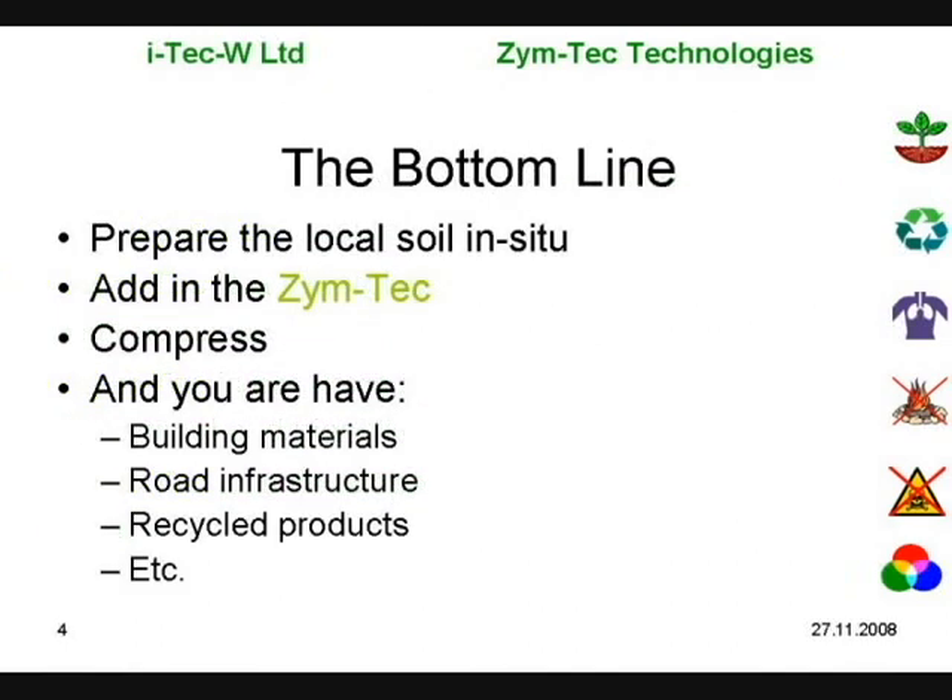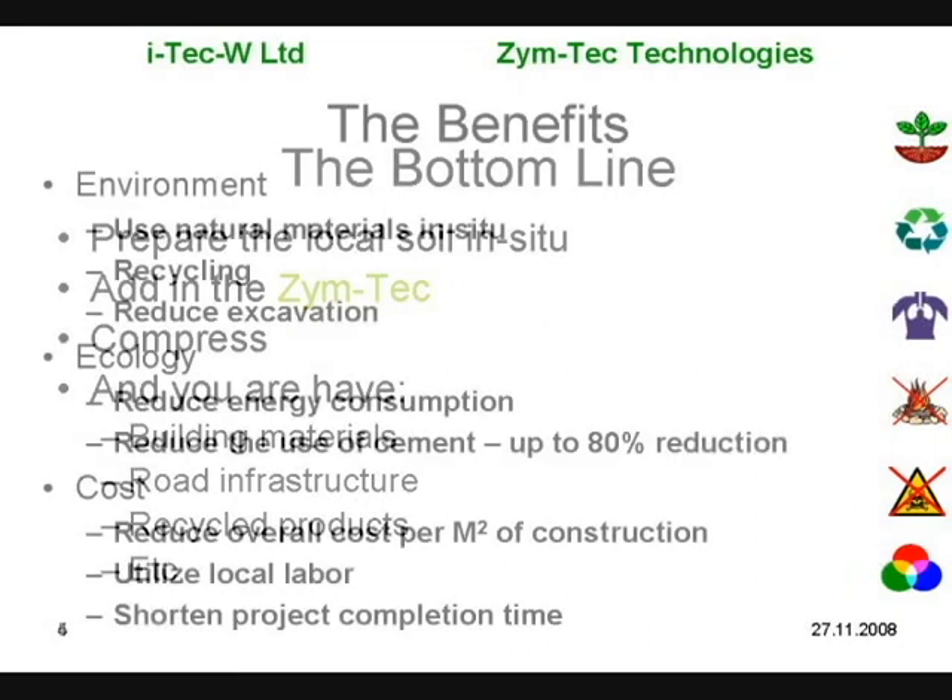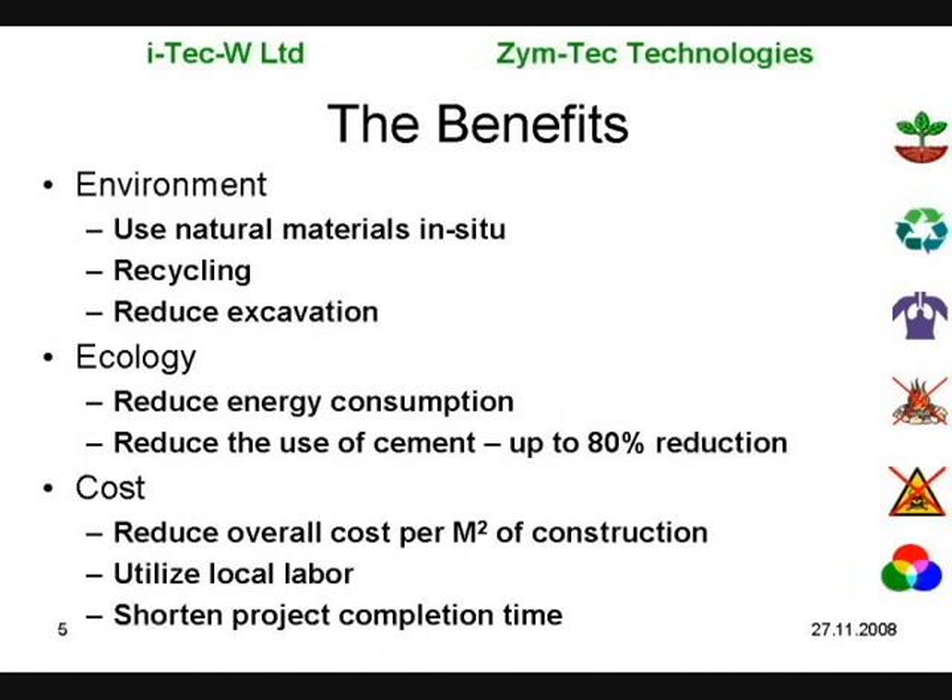The bottom line: prepare the local soil, mix in the Zymtech solution, compact and you are done. Zymtech provides environmental and ecological benefits with significantly lower cost and substantial time savings.